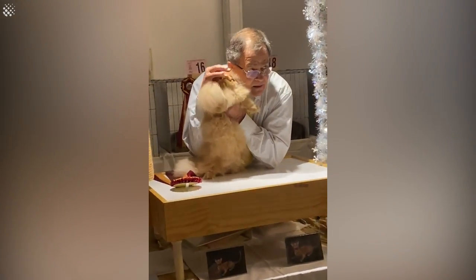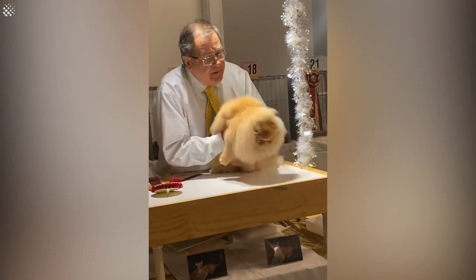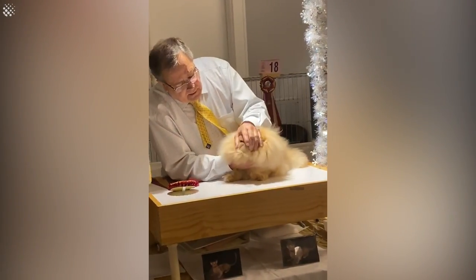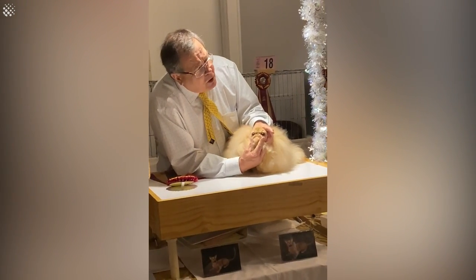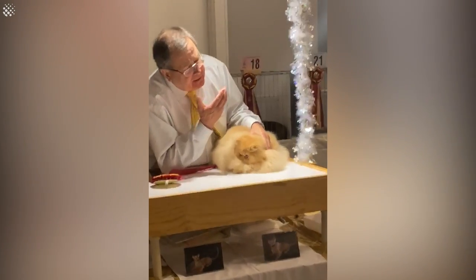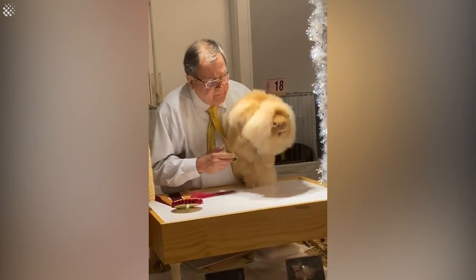To me, this head is as near perfect as you can get a Persian. Round is coming out of the break. A lot of Persians lose it. Round underlying jaw structure — totally round. Full chin. Everything lines up in a perpendicular line with that broad, broad snub nose.